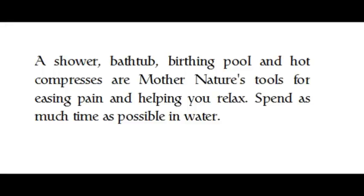A shower, bathtub, birthing pool, and hot compresses are Mother Nature's tools for easing pain and helping you relax. Spend as much time as possible in water.